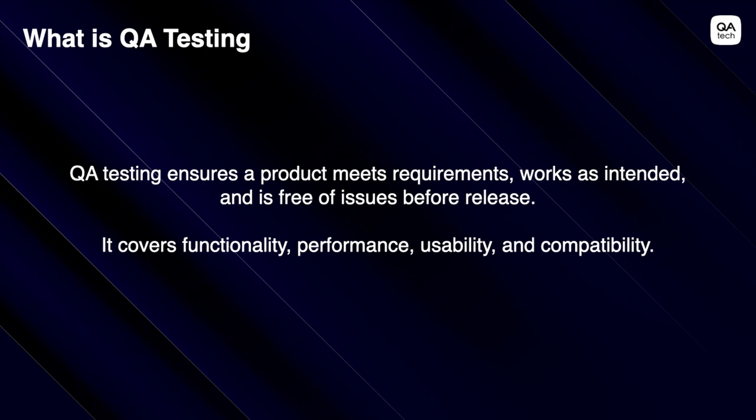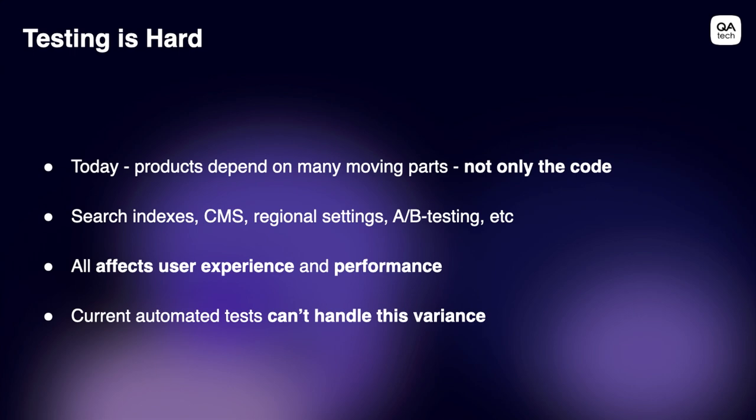Sounds easy enough, right? It isn't. Testing is hard, and it's hard because today modern web applications are complex and made up of so many moving parts. It's not only the code base — you have so many other third-party dependencies: your cloud provider, your payment gateways, your tracking tools, your A/B testing tools. All of that combined makes up the user experience and the performance of your product. When that performance goes down, it means lower conversion rates, more churn, and all these bad things. There are already a bunch of automated tests on the market, but they can't really handle this kind of change and variance in products.